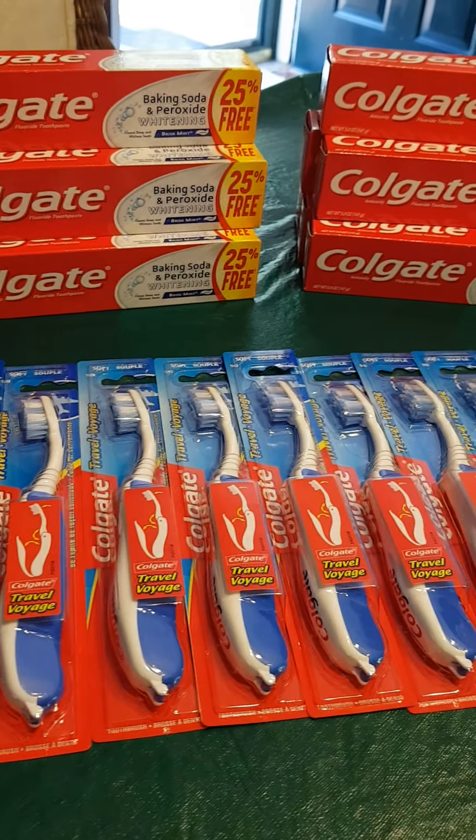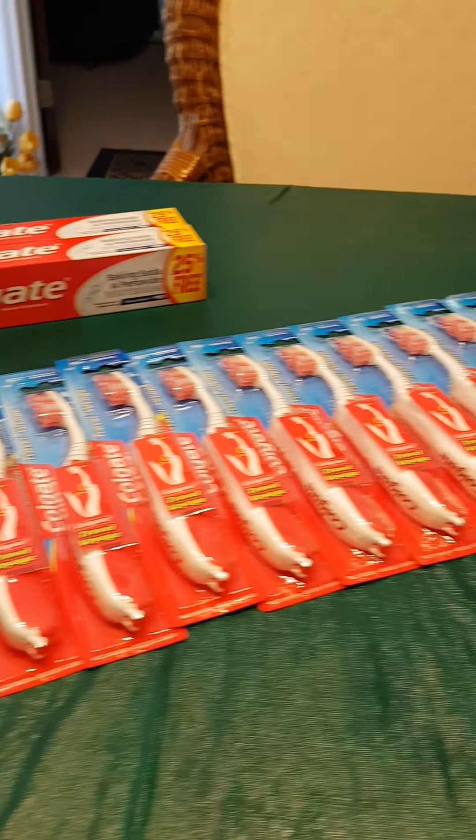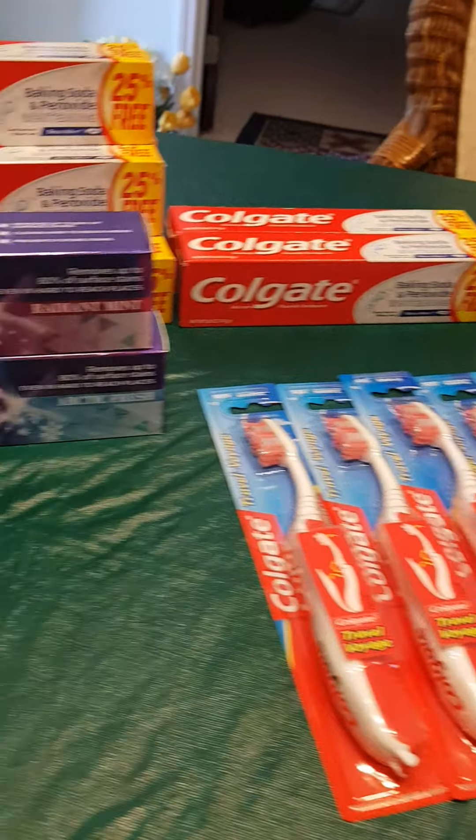Welcome back everyone to another couponing video. I wanted to show you some things that I got over the weekend. It was kind of an impromptu couponing session — I hadn't really planned it. I just found myself in Walgreens.